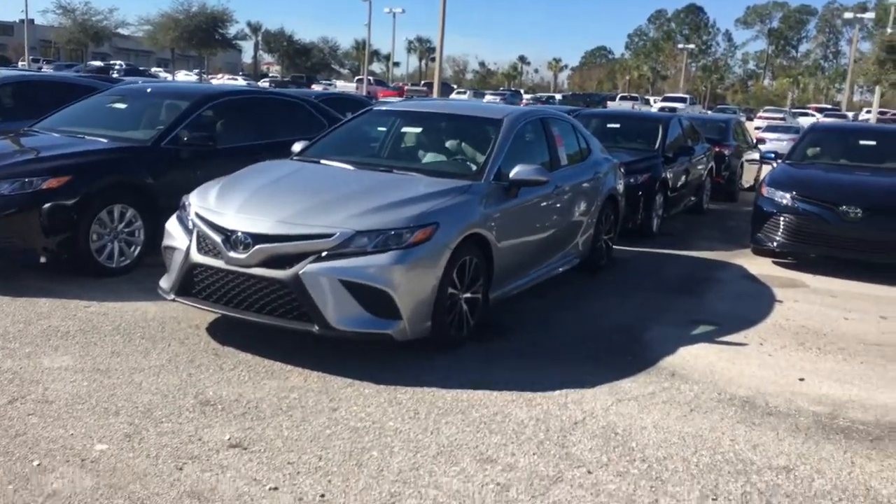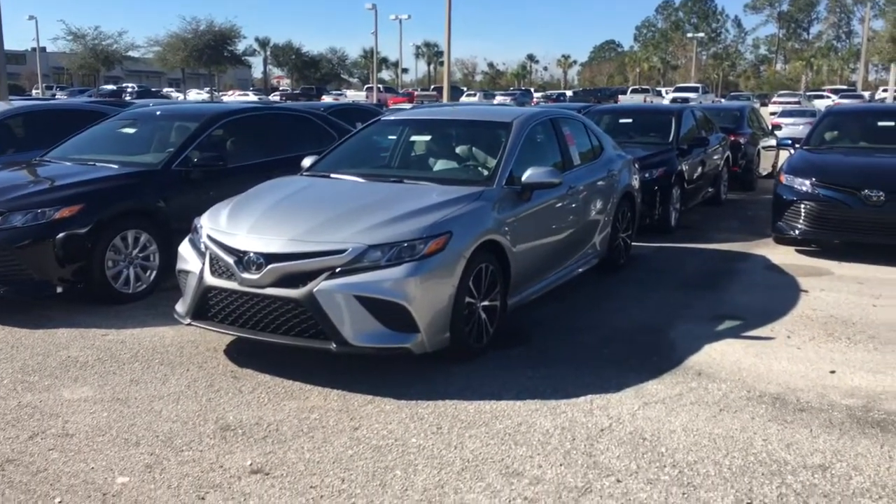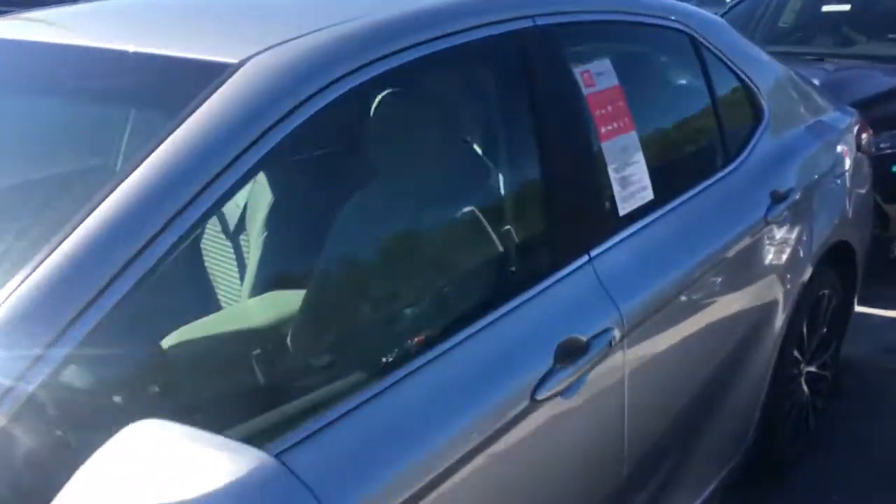Hey Peter, it's Lewis Allen over at Arlington Toyota. I want to give you a quick snapshot video of the 2018 Camry SE that we have here in stock for you. This is the exact car you inquired about online, equipped with TSSP.